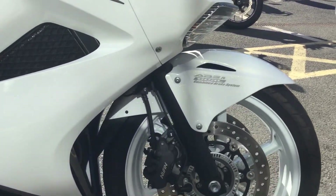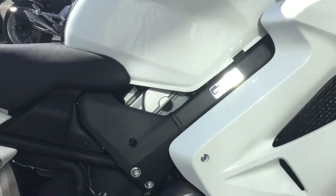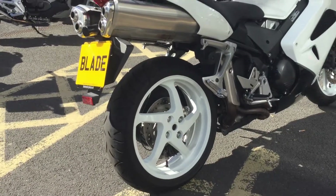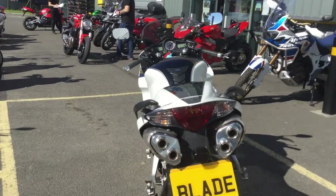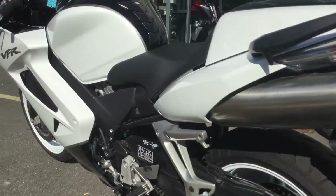It's got ABS brakes, as you can see there. It's a clean bike — you get a centre stand as well as the side stand with the bike. It's got a single-sided swinging arm and attractive under-seat exhausts, so great from the back there as you can see. Coming round to the near side, you can see how clean the bike is.